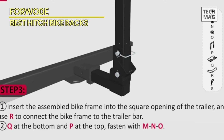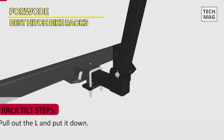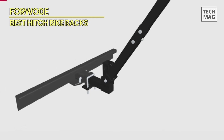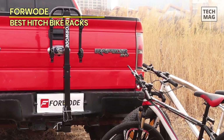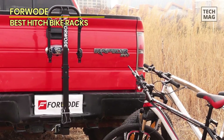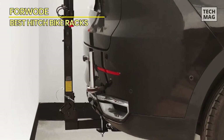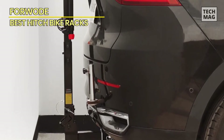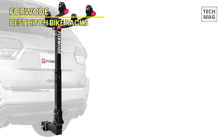The anti-rattle stabilizer is a notable feature that reduces movement and noise during transportation, resulting in a better driving experience. During the initial road test, the 4WOAD rack seemed trustworthy and stable with minimal swaying, even on hilly terrain and at highway speeds. The bikes stayed steady due to the rack's design and the efficacy of the tie-down straps. Overall, my initial opinion of the 4WOAD 2 bike rack hitch mount is favorable — a heavy-duty, dependable carrier showing promise as a solid option for bike vacations.